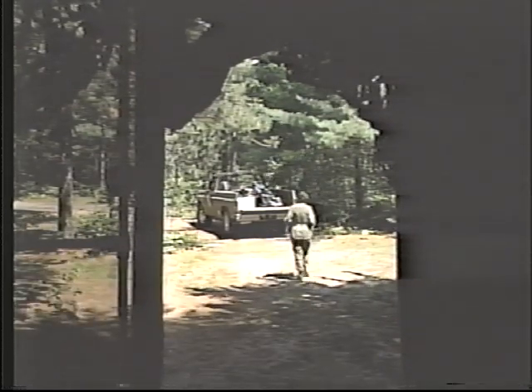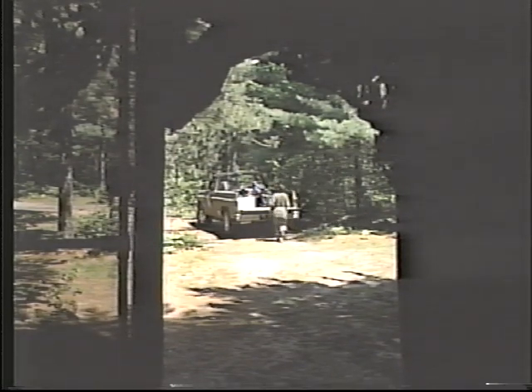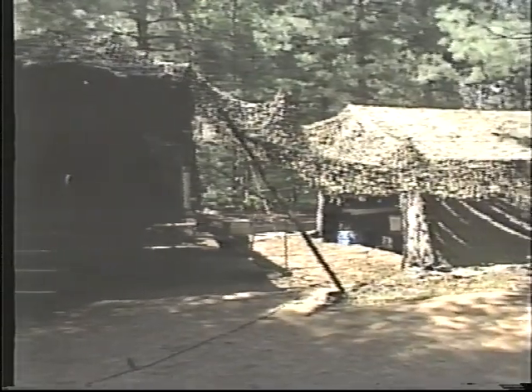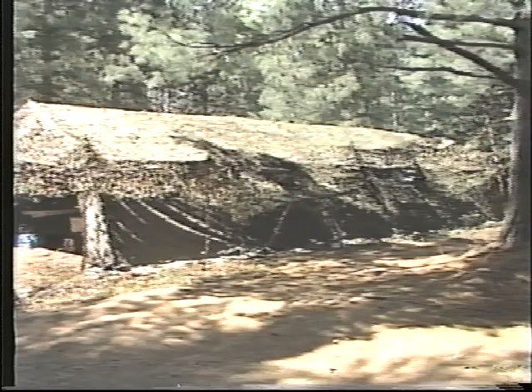Setting up and running an efficient field kitchen is a complex task. And while a kitchen can be set up almost anywhere, changing requirements and surroundings will make each one unique. Only one thing remains constant: the purpose — to provide the best meals possible in this field environment.